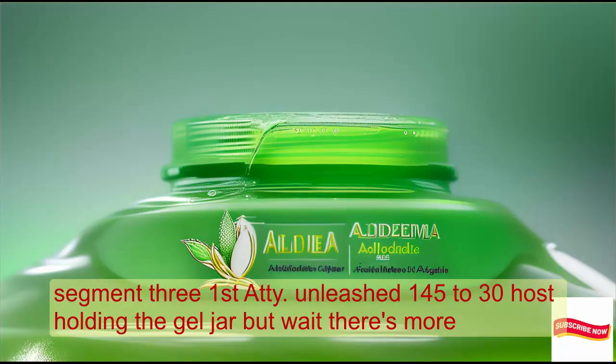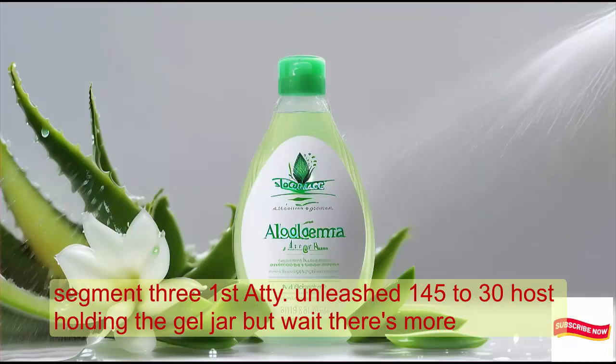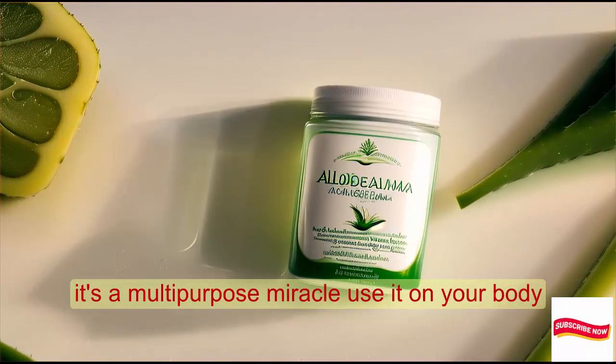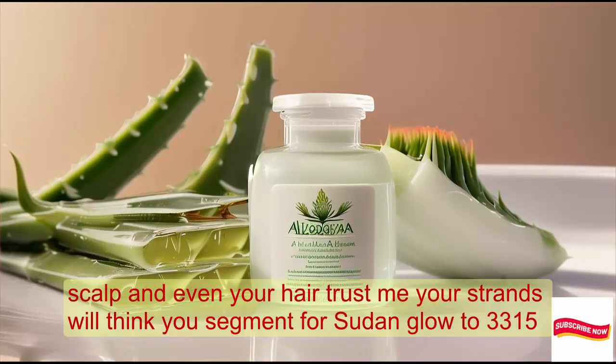Versatility unleashed. But wait, there's more — Alloderma isn't just for your face. It's a multi-purpose miracle. Use it on your body, scalp, and even your hair. Trust me, your strands will thank you.